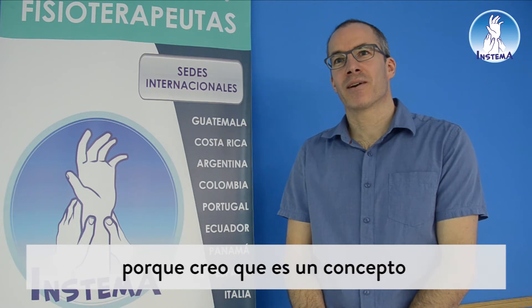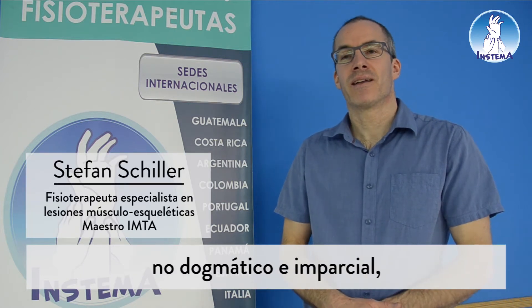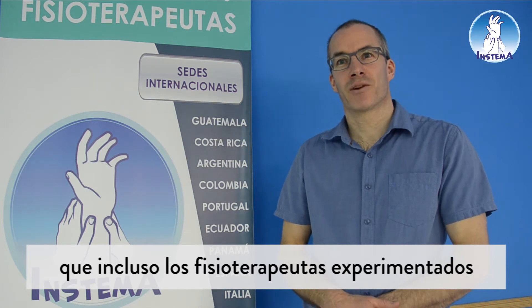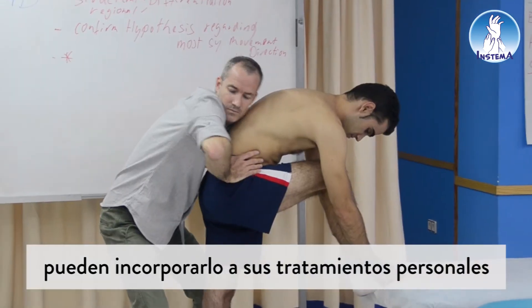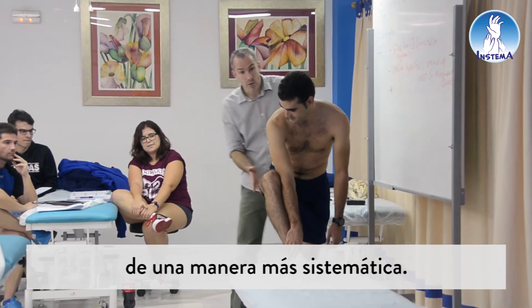I would recommend a course in the Maitland concept because I think it's a very non-dogmatic, open-minded concept that even already experienced practitioners can incorporate into their personal treatment style in a more systematic manner.